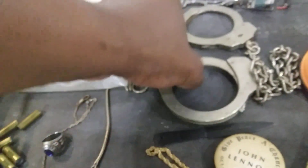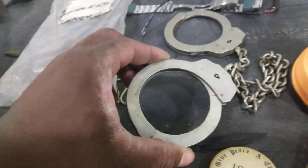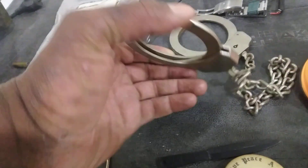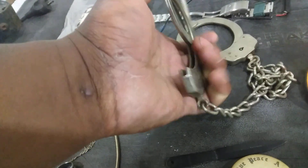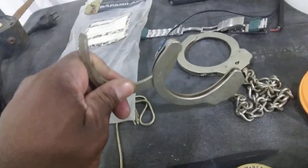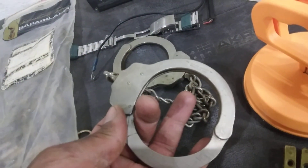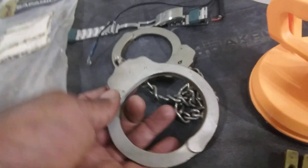We got some handcuffs here — these are model 216 handcuffs. I don't have a key for them. These are very good handcuffs. I don't know if they're police issue, but you never know. These are Peerless handcuffs, Springfield make — pretty good stuff.